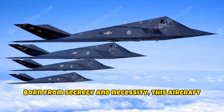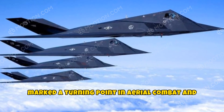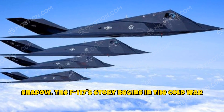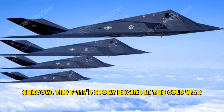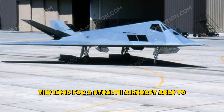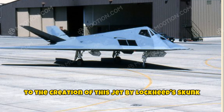Born from secrecy and necessity, this aircraft marked a turning point in aerial combat and military tactics, shrouded in intrigue and shadow. The F-117's story begins in the Cold War era, a time when military advancements were pivotal. The need for a stealth aircraft able to penetrate enemy lines without detection led to the creation of this jet by Lockheed Skunk Works.